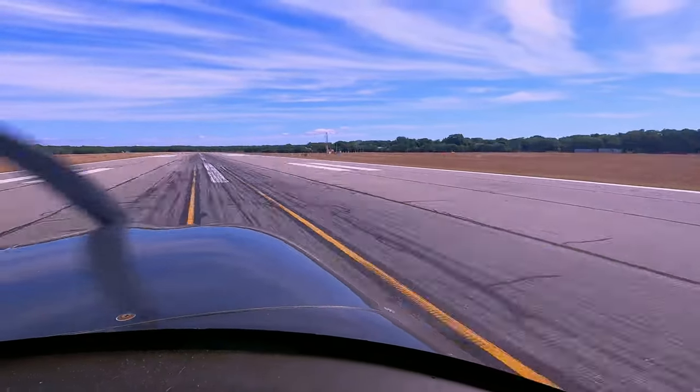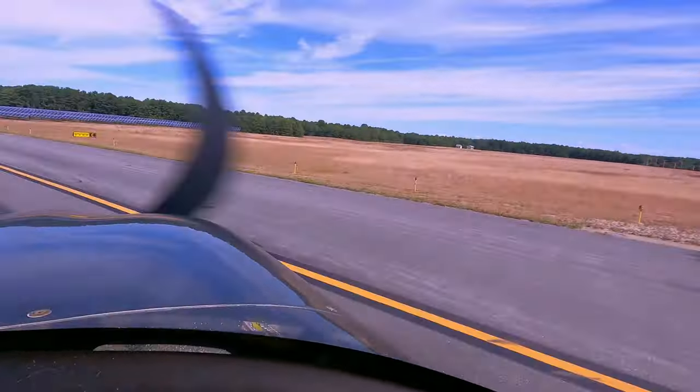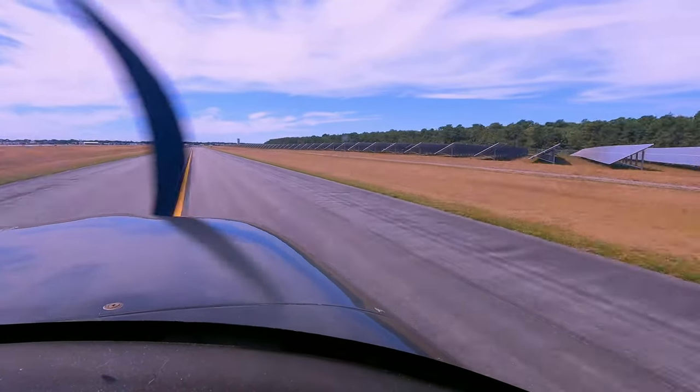November 6 Delta Mike, where are you parking? Terrific, 6 Delta Mike. November 6 Delta Mike, taxi to the ramp via Charlie, Delta, cross runway 3, remain this frequency. Charlie, Delta, cross runway 3.